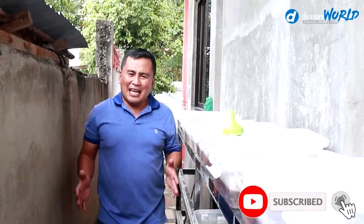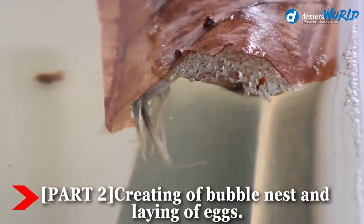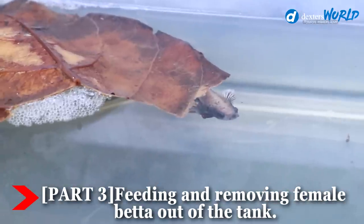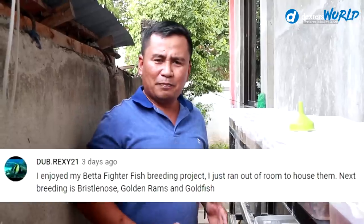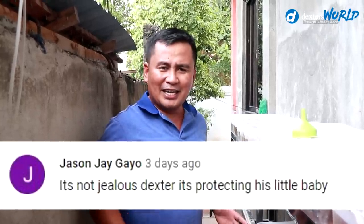Hi guys, it's a beautiful afternoon and you're back at Dexter's World channel. In the previous videos we uploaded, we talked about the process of breeding betta fish. We made a series of videos and have uploaded three videos already. This is the fourth in the series about breeding betta fish, and I'm so glad we have elicited so many opinions, reactions, and even positive and negative comments. I'd like to invite you to please comment and also share your view.